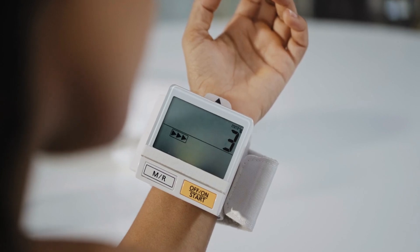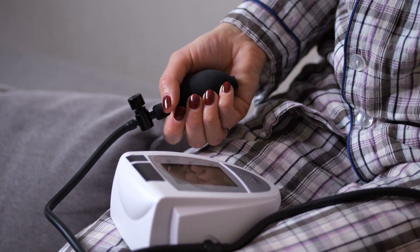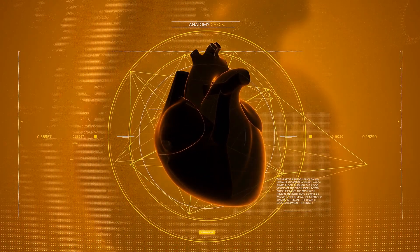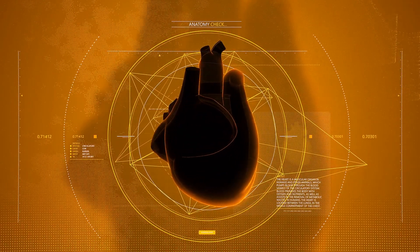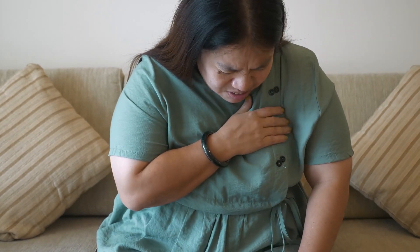When used regularly, a home blood pressure monitor gives you a wealth of health information right at your fingertips. Not only does it raise your awareness of numbers that can significantly impact your wellness, it also empowers you to take ownership of your cardiovascular health through informed self-care. Catching any potential issues early allows for timely medical intervention that may help prevent serious long-term consequences down the road.